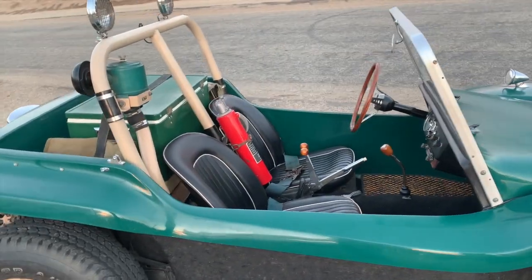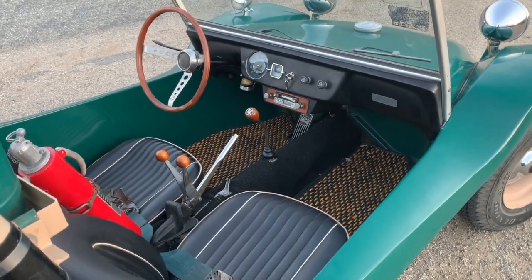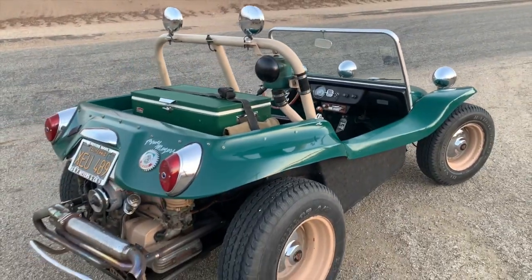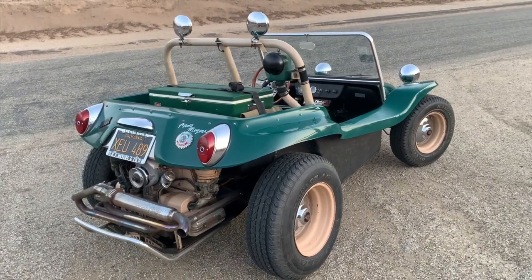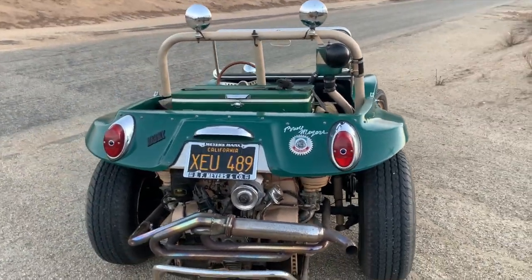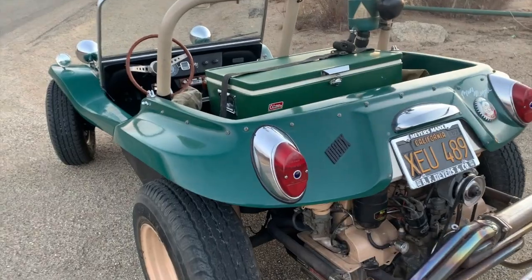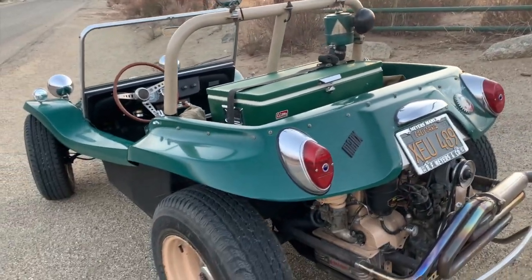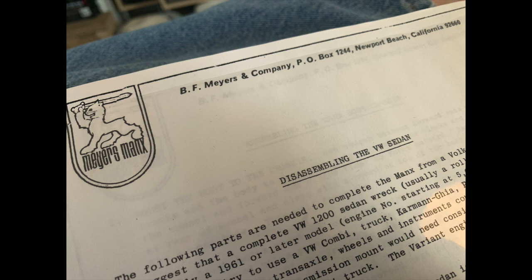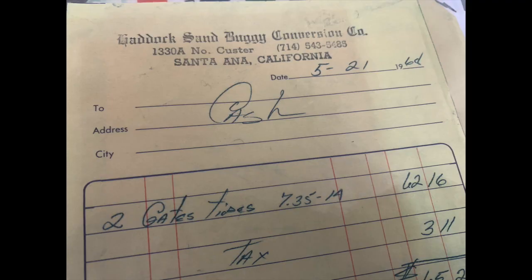Earlier this year the car popped up again for sale — it was back in New York. The car has been well traveled, coast to coast a couple of times. But when I saw it I knew I absolutely had to grab it. Throughout all my years dealing with vintage VWs and dune buggies, this is the most original one I have ever seen — not only is the condition excellent with the original gel coat and original interior, but its documentation is absolutely mind-blowing.